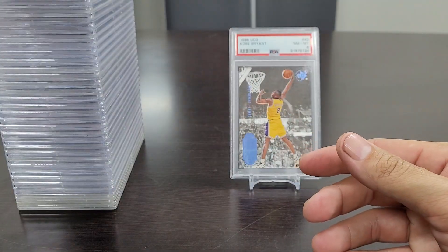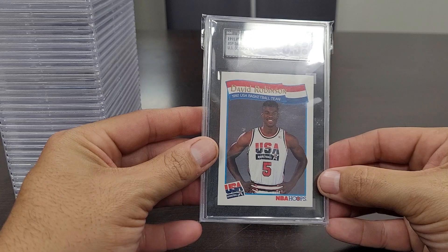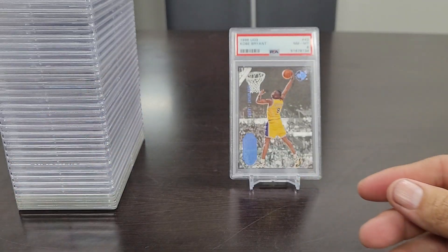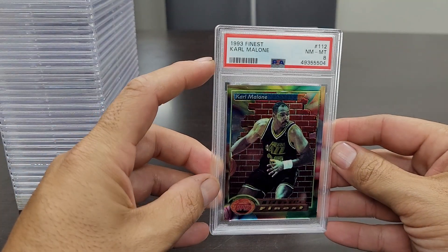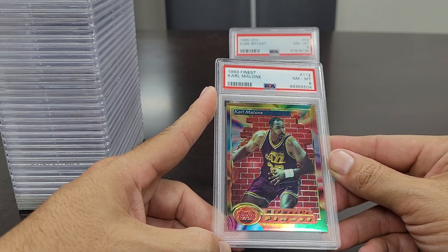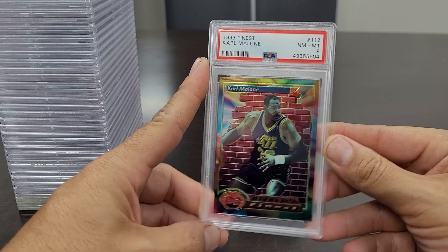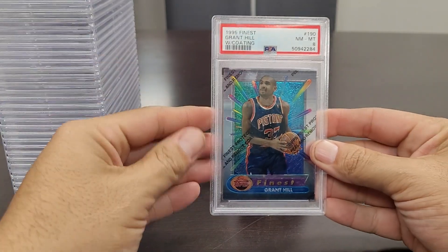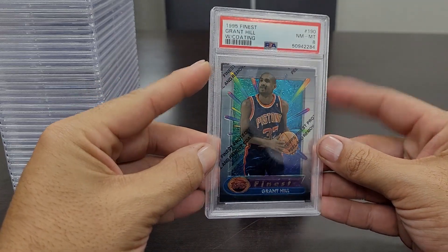That seller was also nice enough to throw in for free the '91 Hoops McDonald's David Robinson Olympic Team card — that's an 8.5. Moving on to some Finest cards — the '93 Finest Karl Malone Near Mint to Mint 8. I miss that mid to late '90s Topps Finest look — they looked so much better back then than they do today, in basketball and baseball both. This is a '95 Finest Grant Hill rookie card with the coating in a Near Mint to Mint 8 — another underrated, undervalued player.